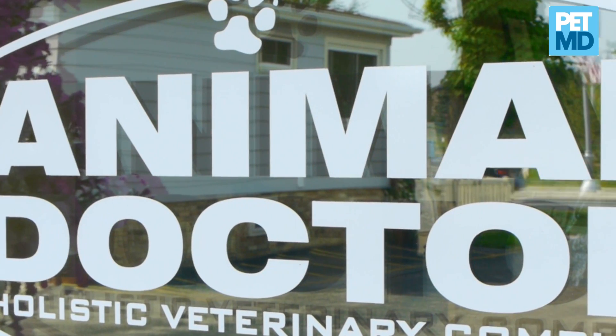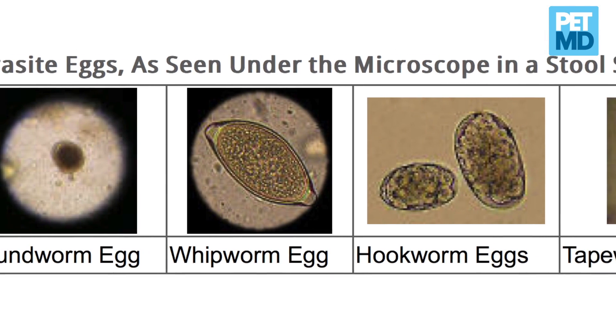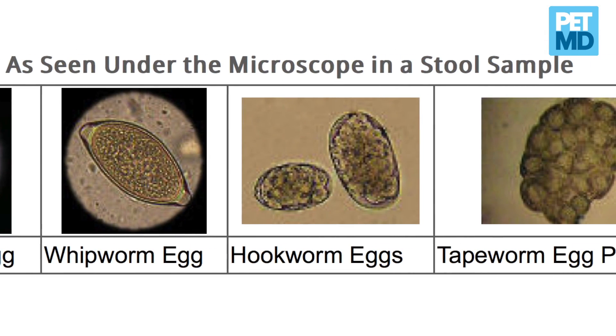Hi, I'm Dr. Jody, and today on Pet MD we're discussing intestinal parasites in dogs and cats 101. Why does your veterinarian always ask you to bring in a fecal sample? There are four main types of intestinal parasites that we're talking about.